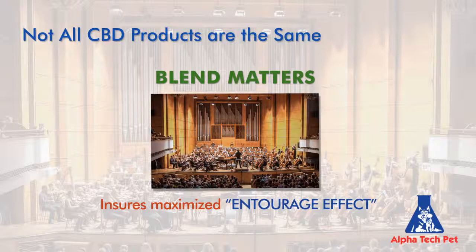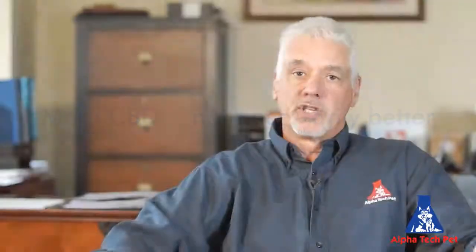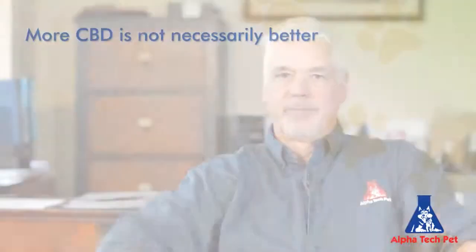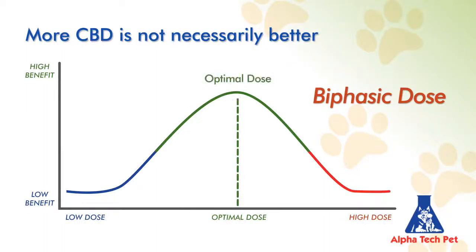The second major point is that more CBD is not necessarily better. A lot of manufacturers and individuals just don't understand this. You might think that more of something does a better job, but if you understand the science of CBD, you'll realize that's not the case. CBD demonstrates a biphasic dose response curve, where there's an optimal dose beyond which effects diminish, having no further effects.